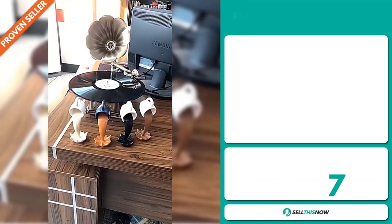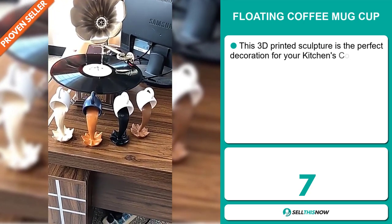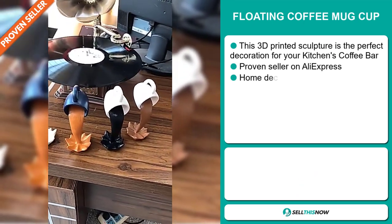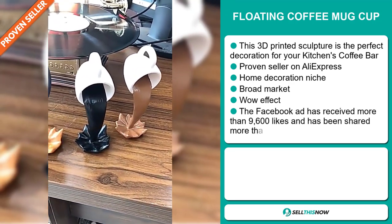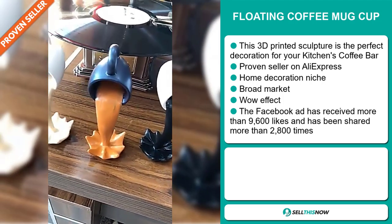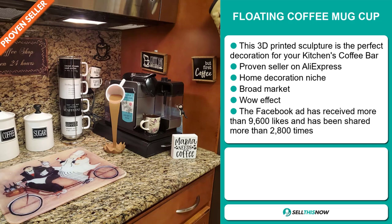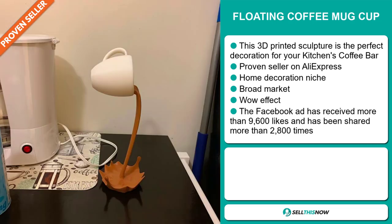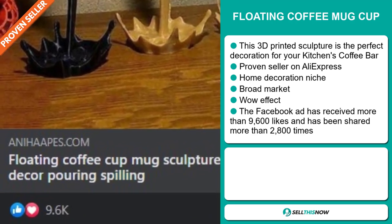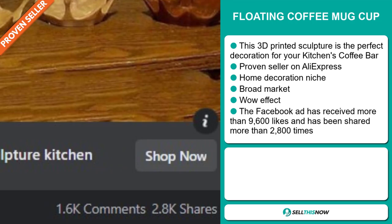Our next product is the Floating Coffee Mug Cup. This 3D printed sculpture is the perfect decoration for your kitchen's coffee bar. It's a proven seller on AliExpress with many, many orders. It falls under the home decoration niche market, has a broad market base, and definitely has that wow effect. The Facebook ad has received more than 9,600 likes and has been shared more than 2,800 times.